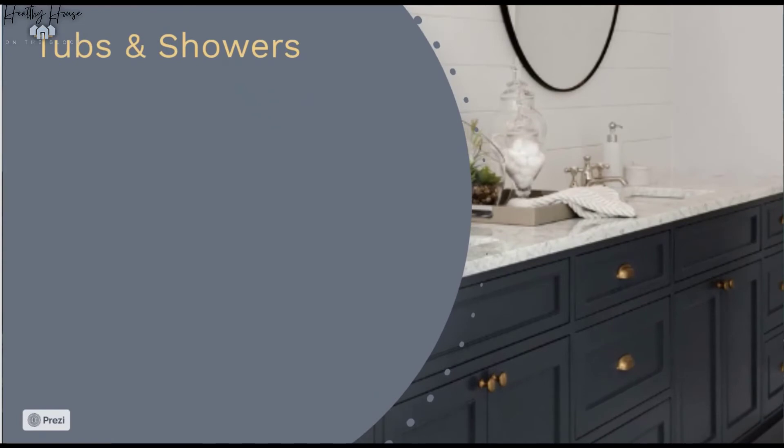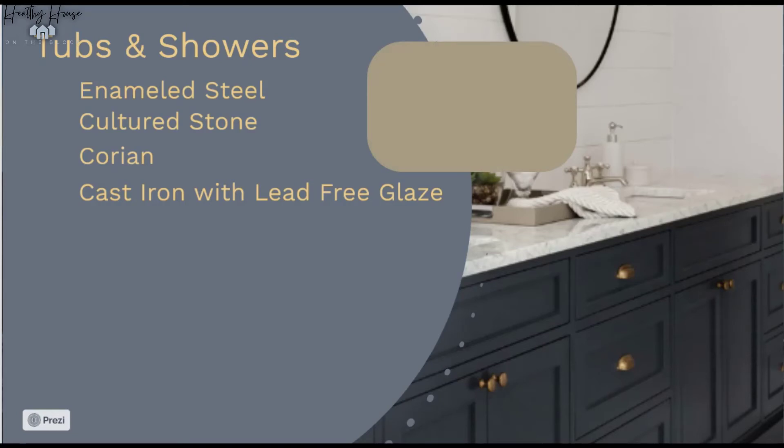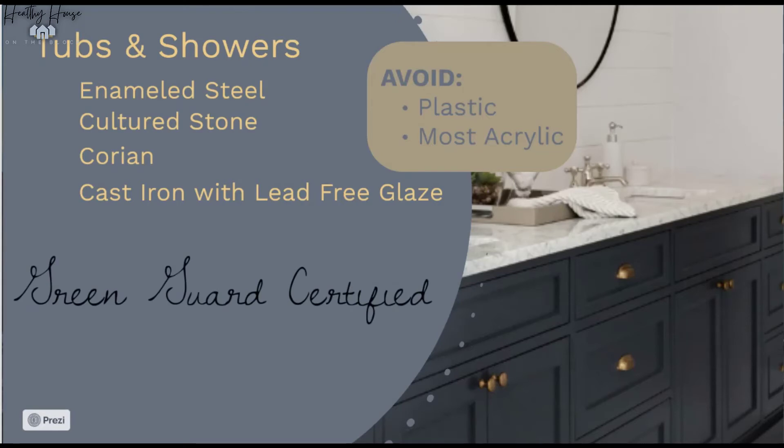Let's talk about tubs and showers. You can do enameled steel, cultured stone, Corian, or cast iron with lead-free glaze. Bathroom ideas can range from a one-piece surround to an intricate tile design. We want to avoid fiberglass surrounds and acrylic surrounds — they're the least healthy options and both contain toxins. Acrylic resin contains more toxins that are harmful to human health, so the materials I've listed are just that much better for you.